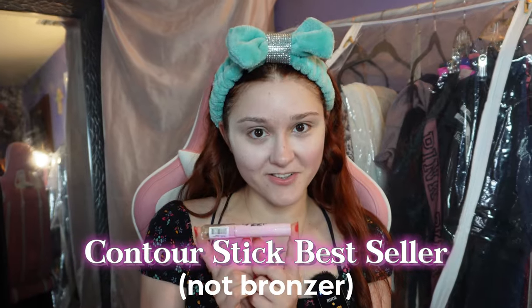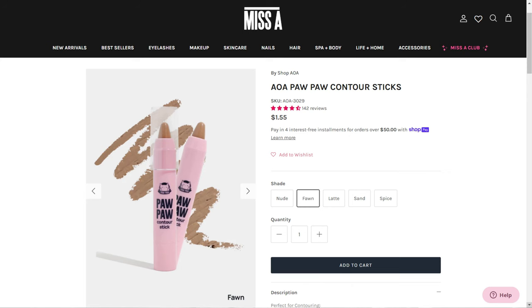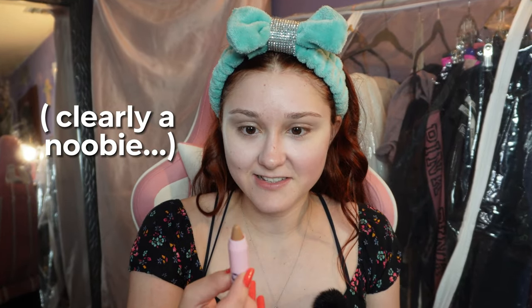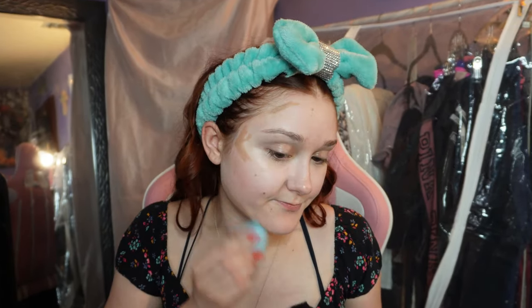Next is bronzer — a little contour stick called the Paw Paw Contour Stick. I thought it was a cute name and it has a little kitty cat on it. Also, all this stuff is cruelty free, which is cool. It's in the shade fawn — I kind of just picked a random one, not wanting to go too dark, though I maybe should have gone a little bit darker. I've never had a stick contour before — it goes on like a crayon. It's definitely soft, smooth, and dewy — not a powder.